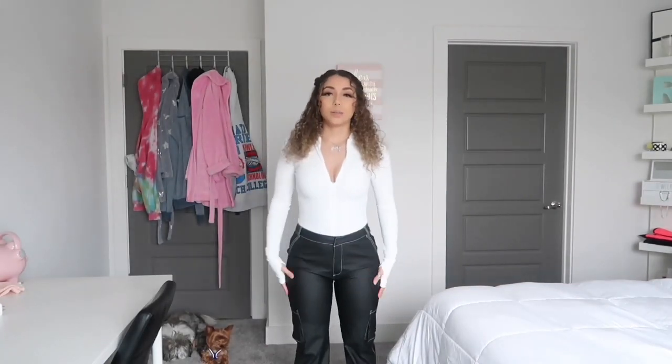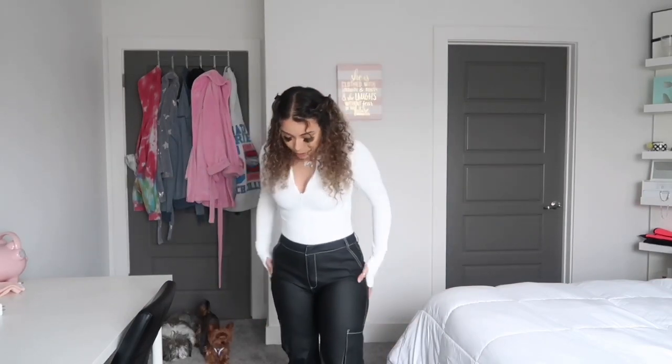Next I got this white long sleeve shirt from The Crib — it zips up here so you can bring it down or up. Very cute, like grown and sexy vibes. It gives me very much like power woman energy. It has holes for your thumbs, so it's meant to be long. The pants are really cute too, just a little long on me so I'd need to hem them.